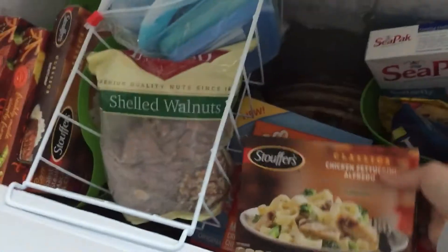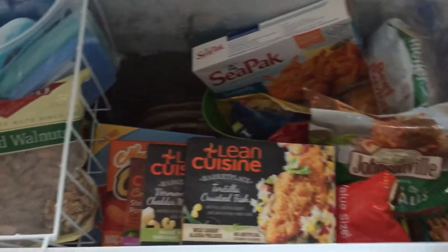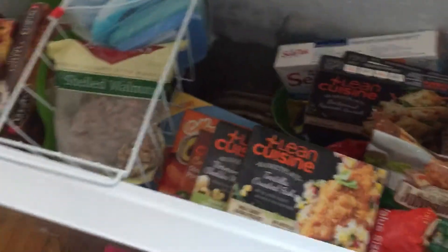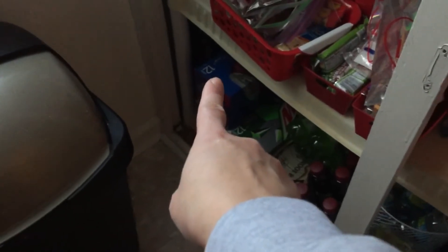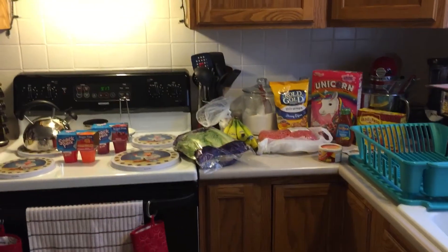So that's everything that I picked up - yesterday and today at Meijer. I need to get back into doing my grocery hauls because I think you guys like them. Comment down below if you like them and I'll keep doing them. Down here are the two 12-packs of Diet Dew and the 12-pack of Cherry Pepsi. Give me a thumbs up if you like these types of videos, and I will see you in my next video. Thanks for watching guys.